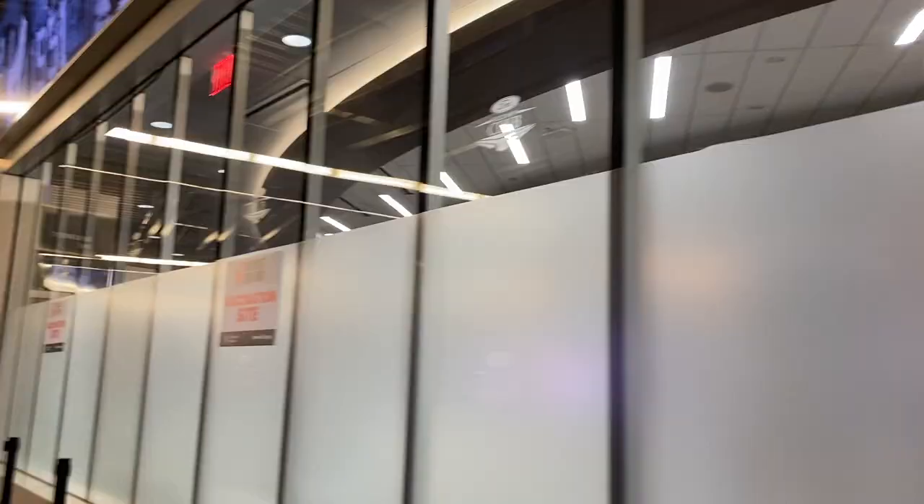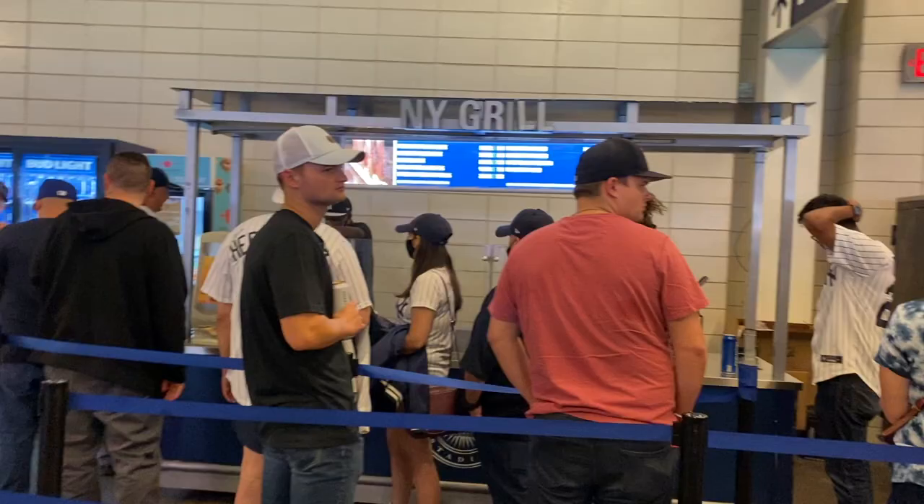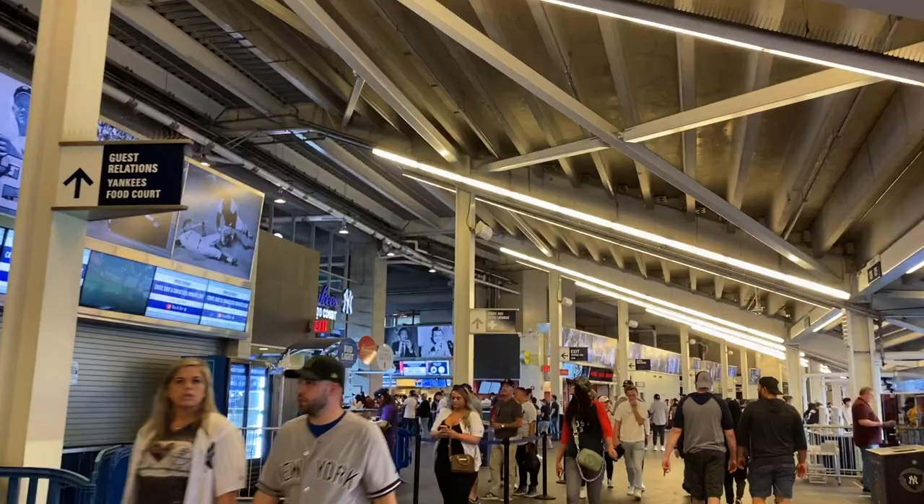That's just one of many stores — they all pretty much have the same things. Here is the vaccination site, which is interesting to see. Around the stadium, just like many other stadiums, you'll find little booths. Up here they call it the Yankees food court, with a bunch of food options right across from Section 125.